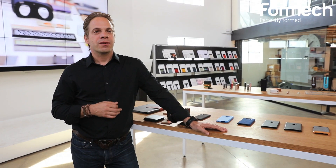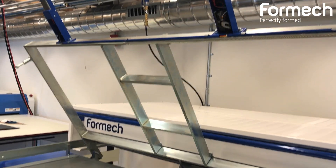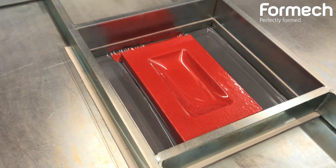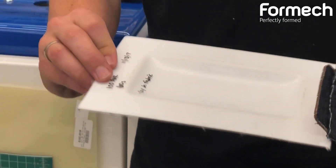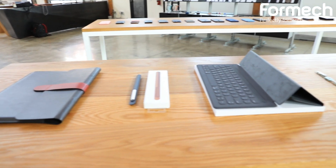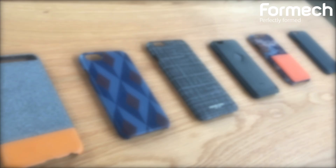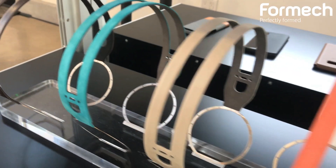One of the machines that we have here is a Formec 1372, and we use this to validate some of the designs that we have. For example, we will vacuum form whether it's leather onto the back of a styrene or the back of an EVA foam, to really give structure to some of these leather and fabric samples. That allows us to test in real time and validate some of our ideas rather than sending it out to outside prototypes.